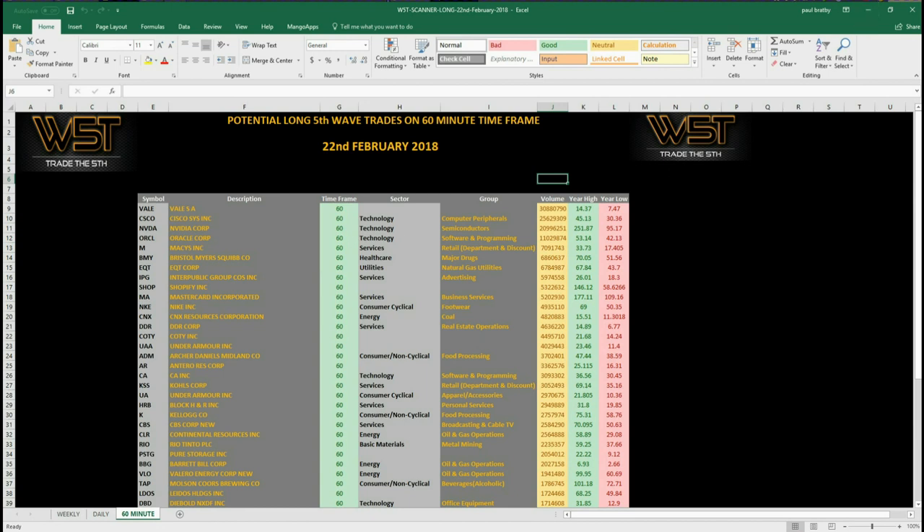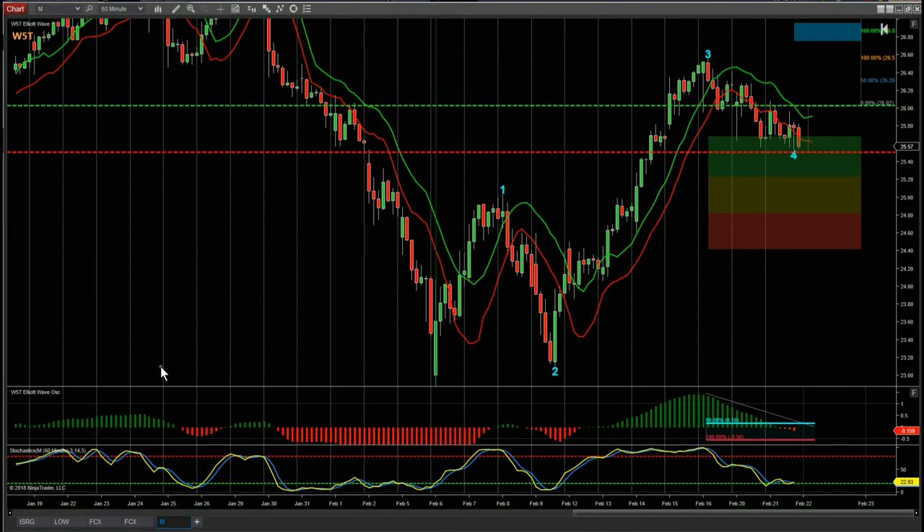I've gone for Macy's, ticker M, on the 60-minute time frame from our scanner results. For those members that have the Elliott Wave indicator suite — this is the NinjaTrader version, but we do have it for ThinkOrSwim, TradeStation, and MultiCharts.